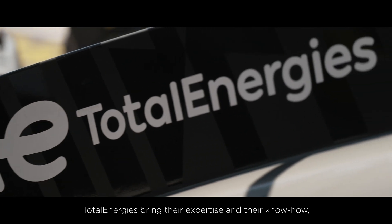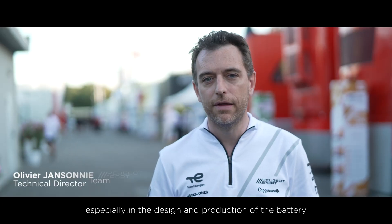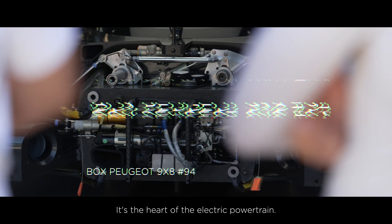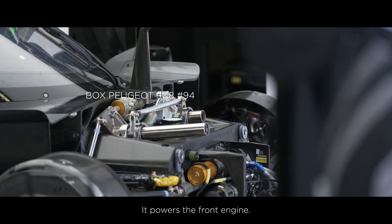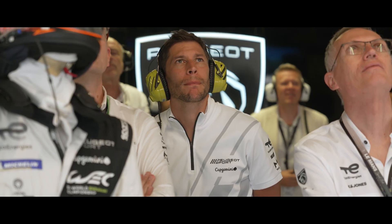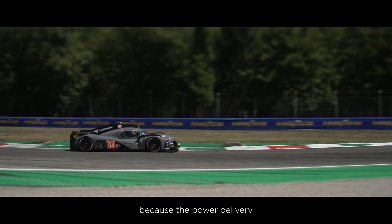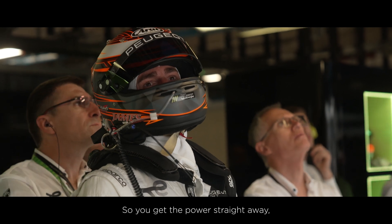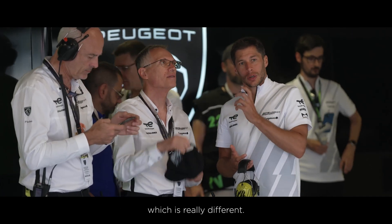TotalEnergies is bringing their expertise and know-how especially in the design and production of the battery on our car, which is the heart of the electrical powertrain. It's powering the front engine. As a driver, the power delivery from a hybrid car is really strong — it's really quick. You get the power straight away, which is something really different.